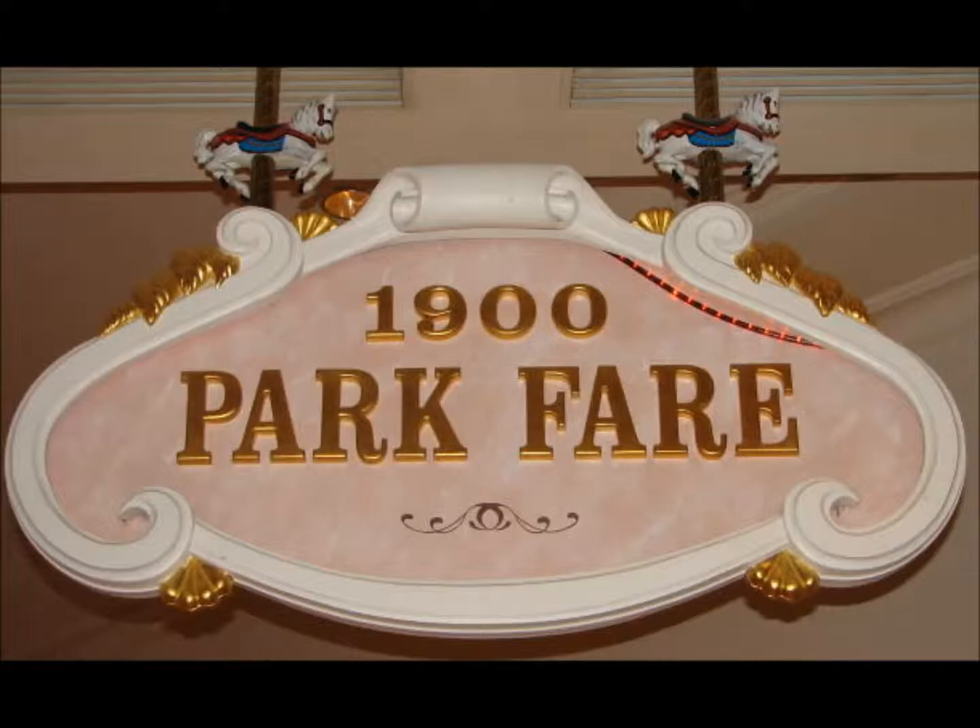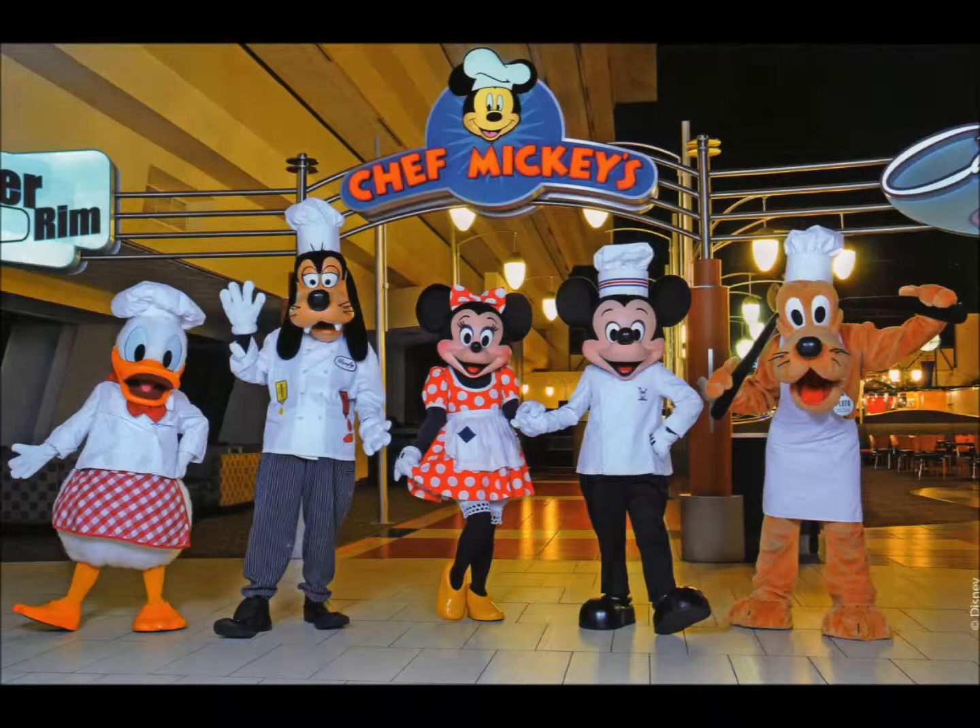Number 5, at the Contemporary Resort, Chef Mickey's. This is awesome just for the sheer variety of food they offer. It's one of the more expansive buffets with a lot to choose from, and it's a character dining experience. And being at the Contemporary, you can zip right over to the Magic Kingdom or to Epcot really easily right after breakfast. This one absolutely deserves a spot on the top 10 breakfasts at Walt Disney World.